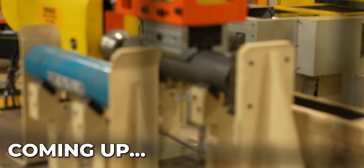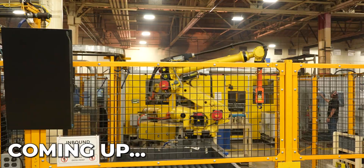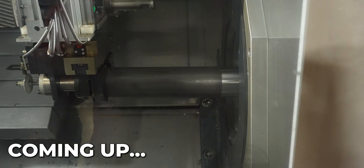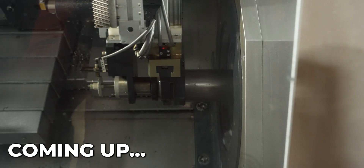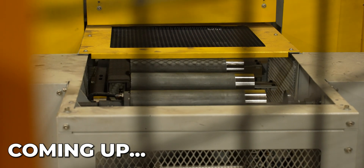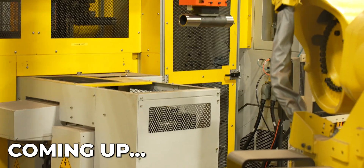You complain about cars costing $40,000 or more, but take a look around you. This is just one part of one car. All this has to go into that. To me, it's a miracle they're only 40 grand. Like the more you learn about this kind of stuff, the more you're like, how do you make a car for $40,000? You look at all this millions of dollars of stuff in here, all to make just one part of one car.